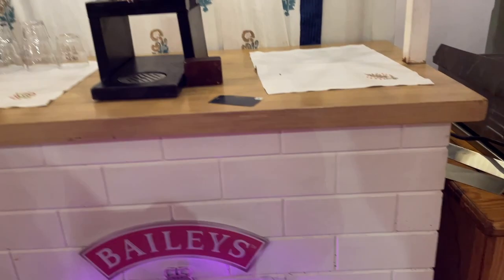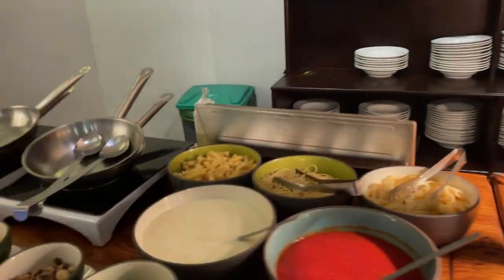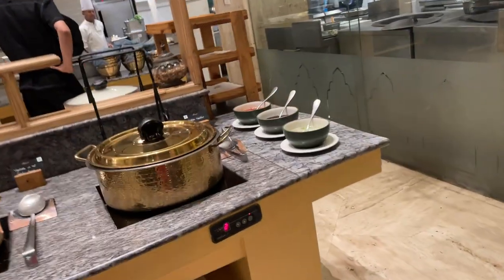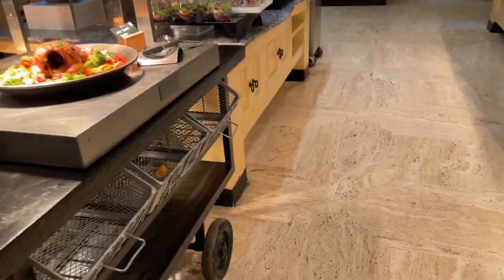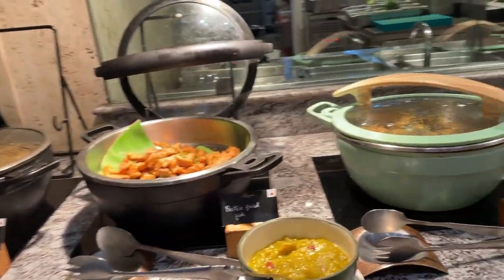Look at this spread — dinner is very yummy. There are aga noodles, corn masala, chicken, salads, and more salads. Then you have butter fried fish as well. There's a great variety at the dinner buffet.